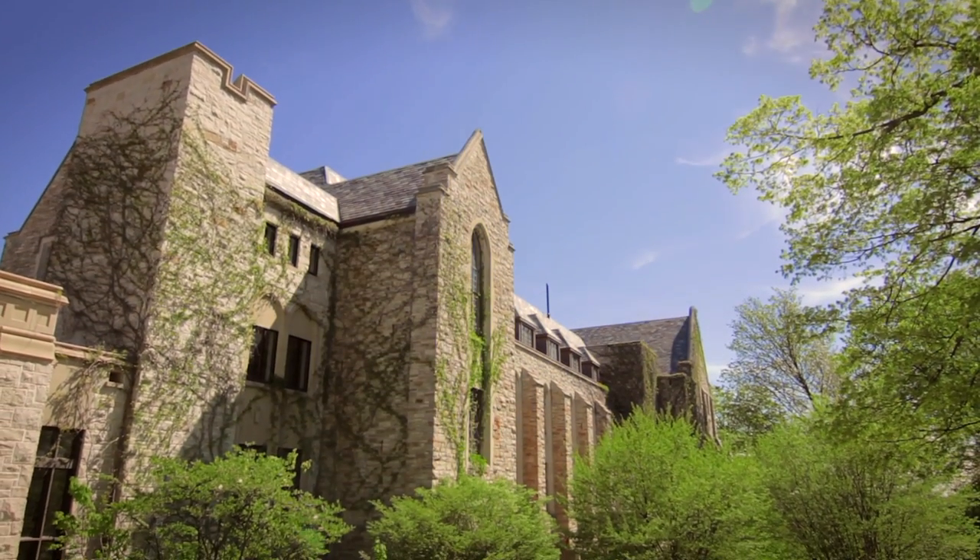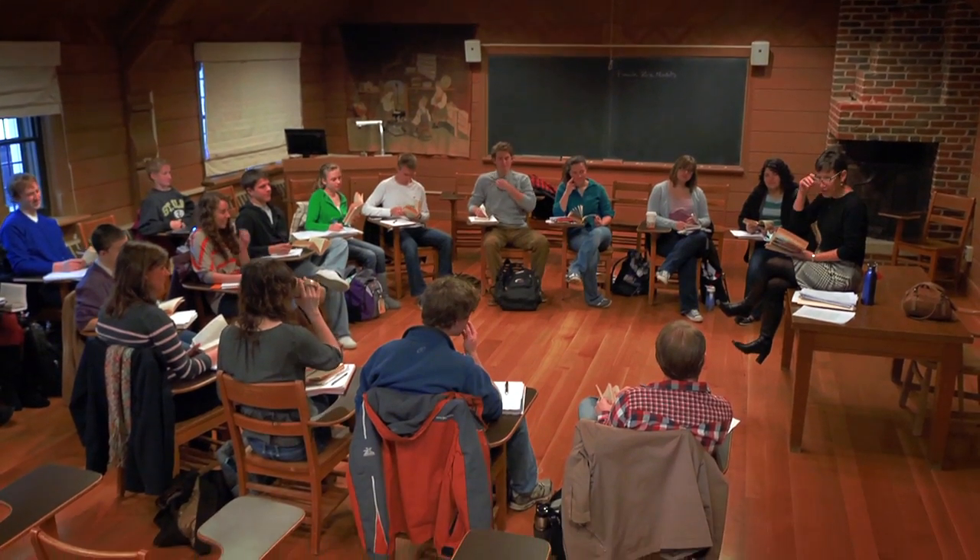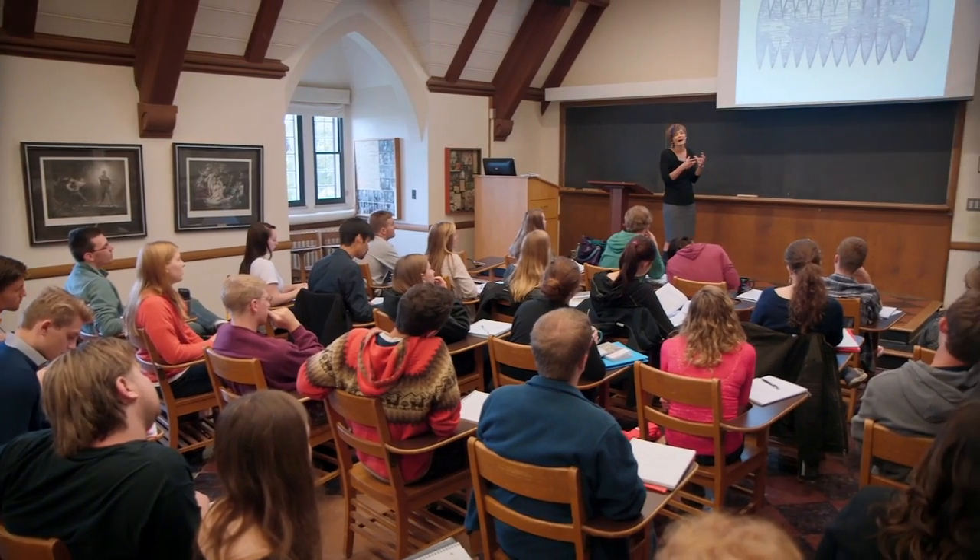The English department is next door, and the classrooms over there are structured for small classes that lend themselves well to discussions where you can learn a lot from each other and your professors.